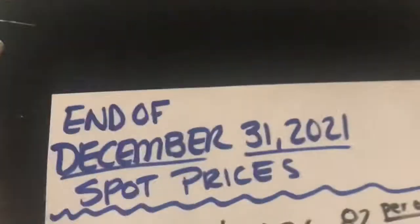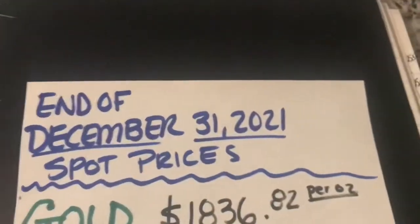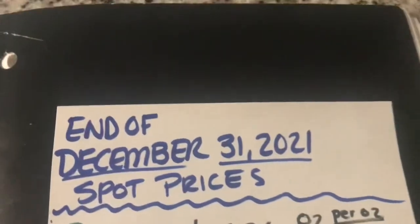Hello YouTube! Happy New Year! Today is January 1st, 2022. This is my end of December pickup video and I wish everybody a happy and healthy new year.